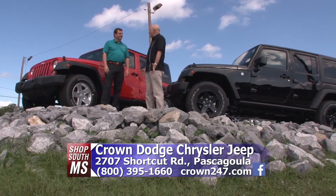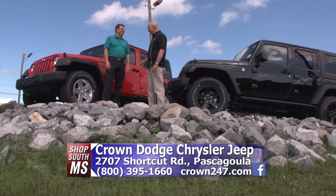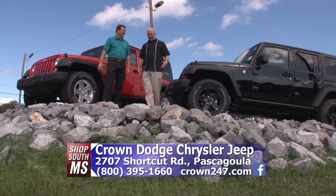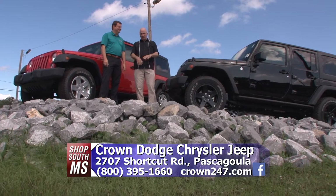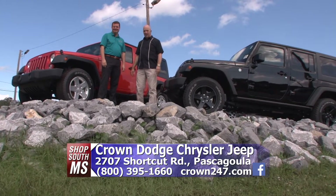Well, this is the closest we could come to finding a mountain in Pascagoula. Here we are on the Jeep Mountain at Crown Dodge in Pascagoula. We should put a sign there that says Jeep Mountain — that'd be a great thing.